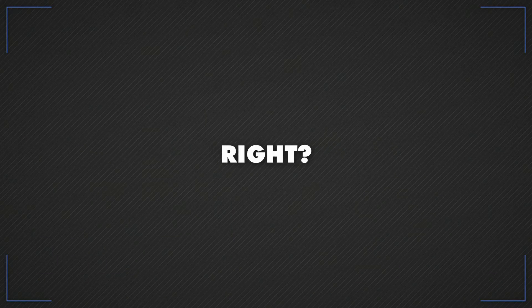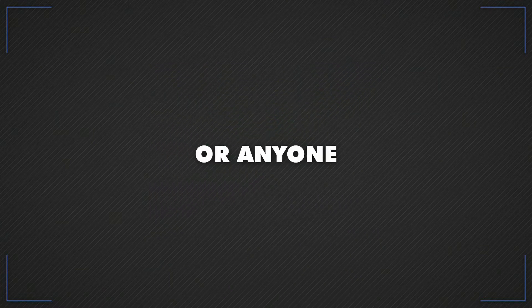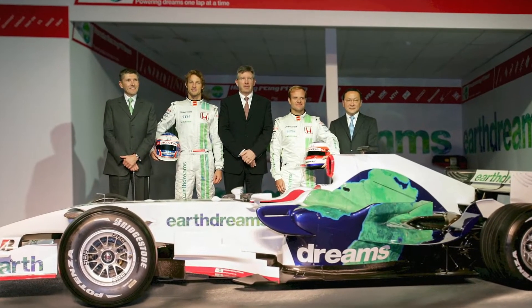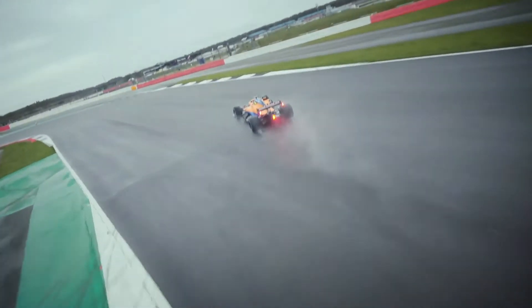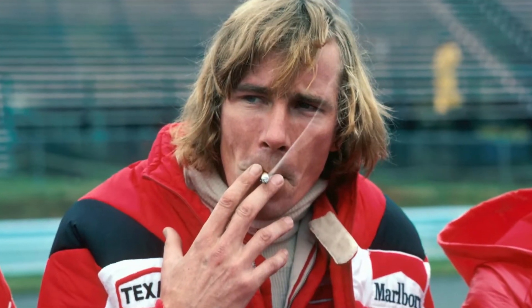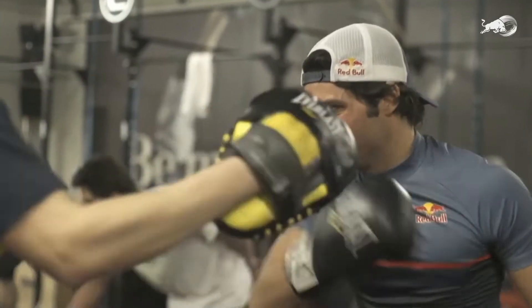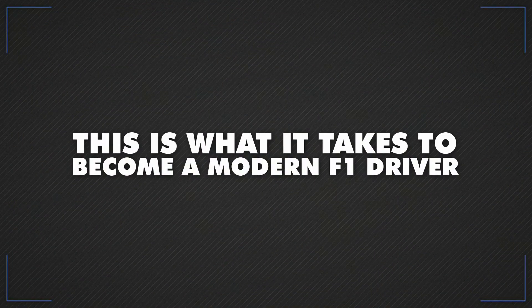Racing an F1 is easy, right? All they do is drive around in circles for a bit and try not to hit anything or anyone. Well, if you really think that, then like Honda's 2008 livery, I'm afraid you are all kinds of wrong. What we don't get to see on TV is the punishing forces lap after lap the drivers have to deal with — the kind you or I would find unbearable after just a few seconds. Gone are the days when James Hunt could smoke off the track and then smoke everyone else on it. Today, only hours in the gym and a super healthy diet will give you a chance when the lights go out. This is what it takes to become a modern F1 driver.